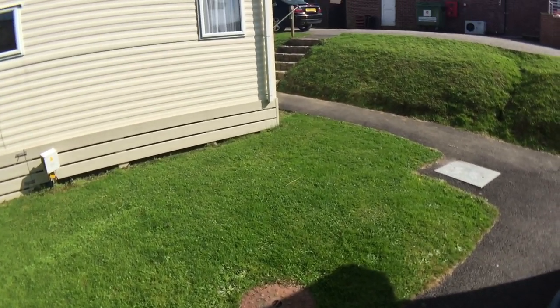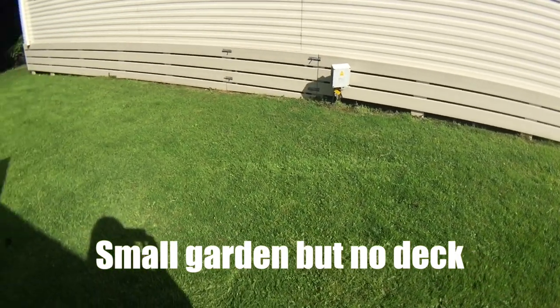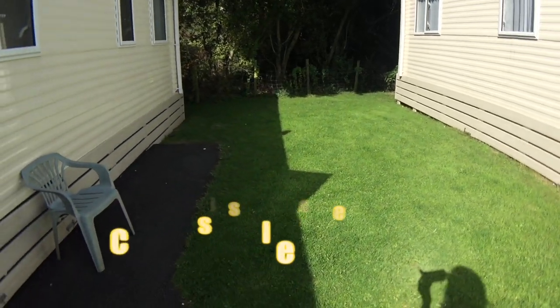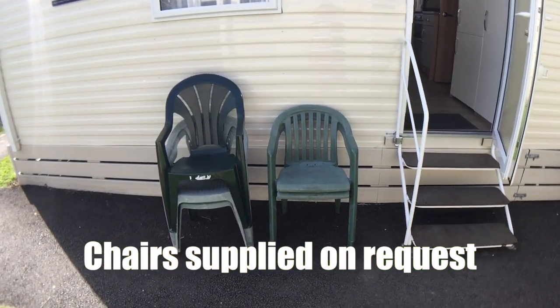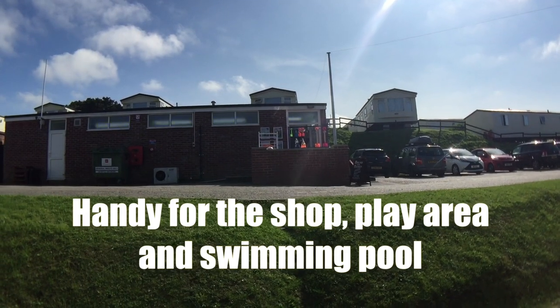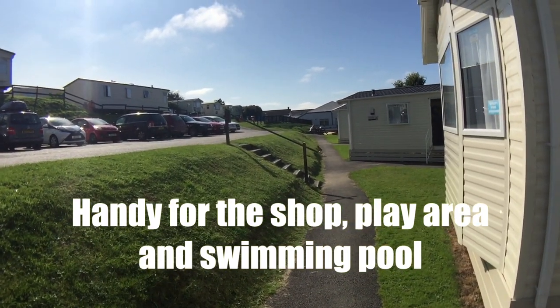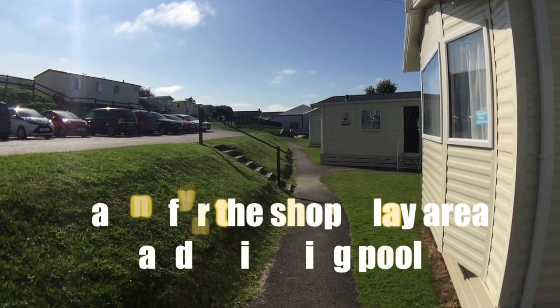And when you go outside, we don't have a deck — we have this green area just here. I just asked if we could have some chairs and they've brought us a few. Right across from us is a little shop — I haven't been into the shop yet. And then just down there there's a play area and a swimming pool, so we're right on top of all the facilities.